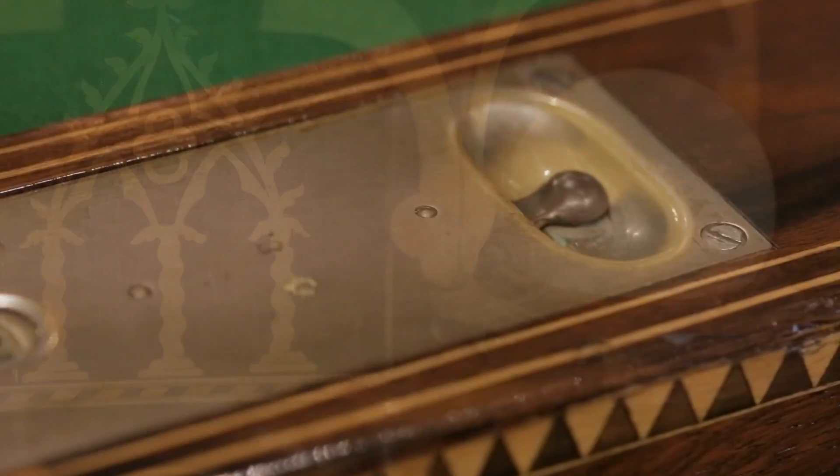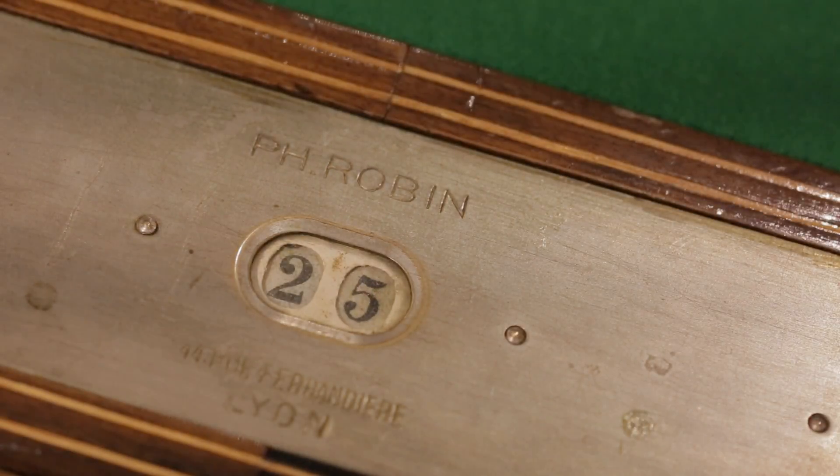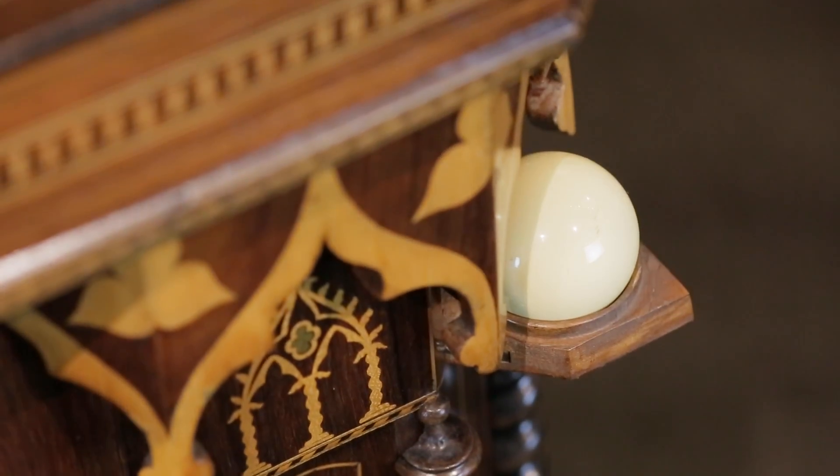The slate top table features two functioning game counters integrated into the bumpers at each end, perfect for keeping accurate score. Such an intricately crafted table as this would surely have been made for only the most affluent customer.